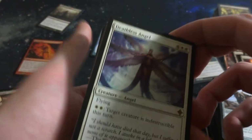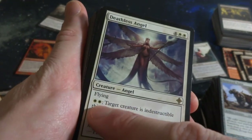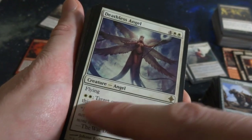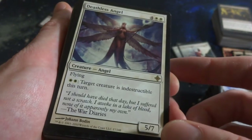Deathless Angel - there we go, four and two white. Creature Angel, it's a 5-7 with flying. And pay two white: target creature is indestructible this turn. Pretty powerful - you can make a bunch of creatures indestructible. Look at this lady, she's got six wings. Beautiful, by Jonah Bowden. Nice little rare.